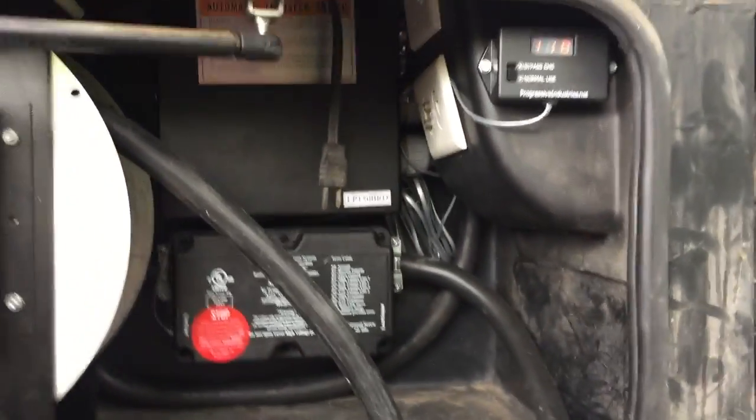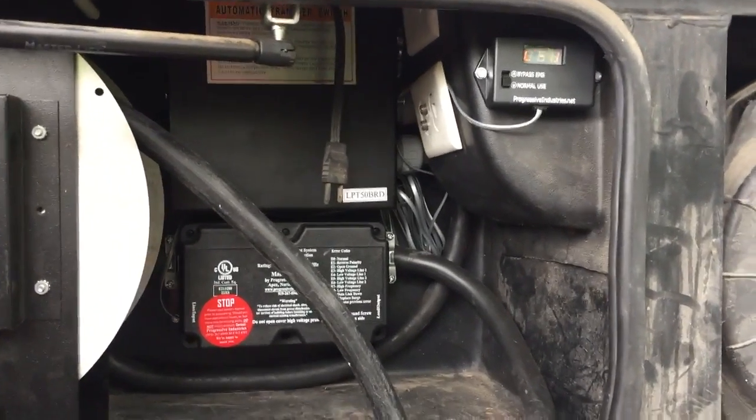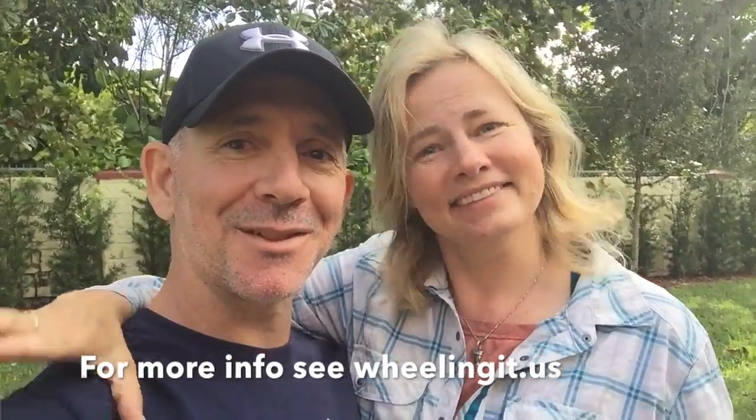So that wraps up our overview of surge protection in an RV and the particular one we chose. We've been running it for a few days — we had a really bad storm last night with huge thunderstorms and we were happy we had the surge protector. Nothing happened, but that's what it's there for. Hopefully we'll have many years of trouble-free protection with this unit. The most important takeaway: get yourself a surge protector. Basic one, high-end one — just get one. We'll see you down the road.